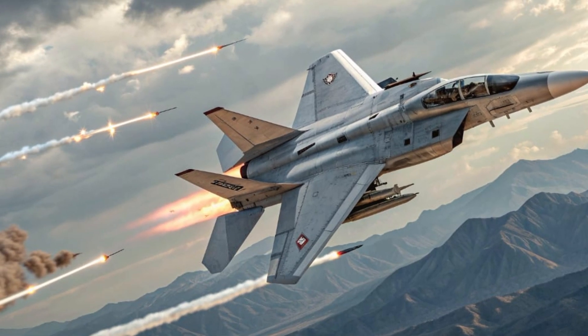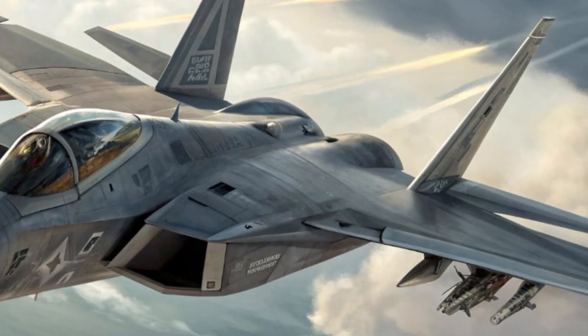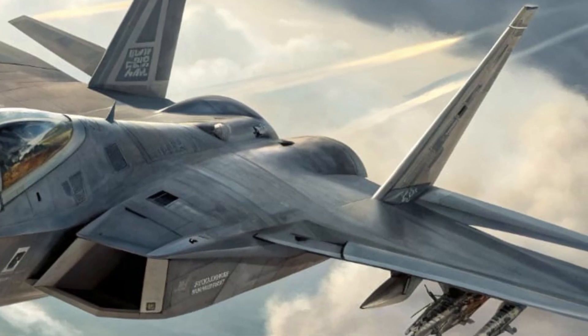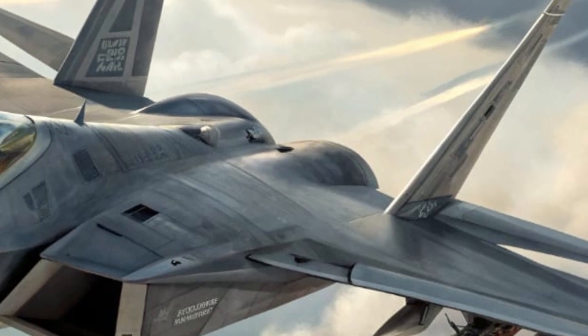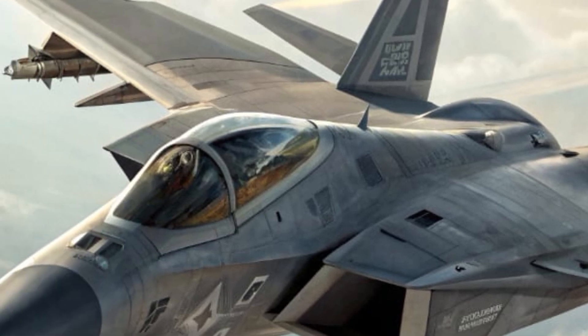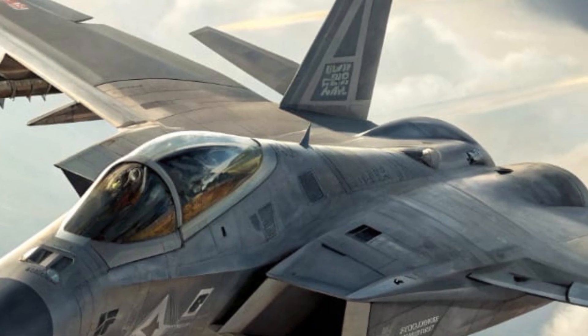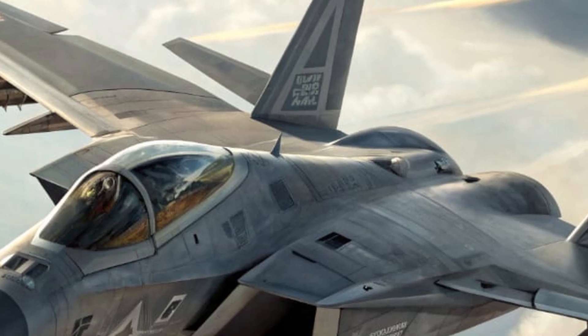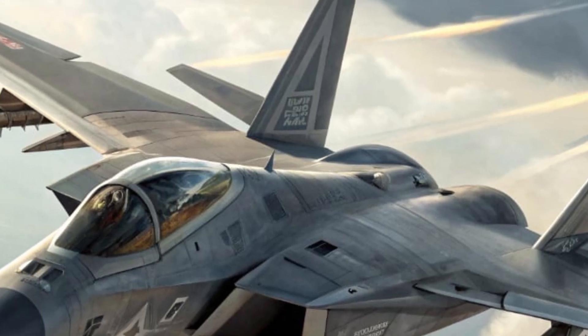The interface includes a large head-up display and helmet-mounted targeting system, allowing the pilot to see critical data directly in their line of sight. Everything is designed to reduce workload and increase efficiency. The seat is ergonomically engineered to handle high G forces during intense maneuvers, while the canopy offers a wide, clear field of view. Despite being compact, the interior gives the pilot a true sense of control and connection with the aircraft.